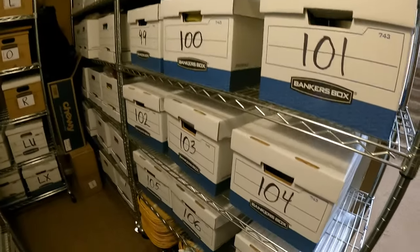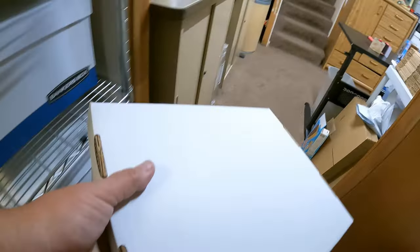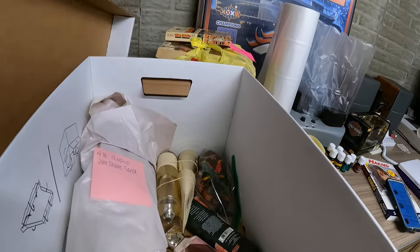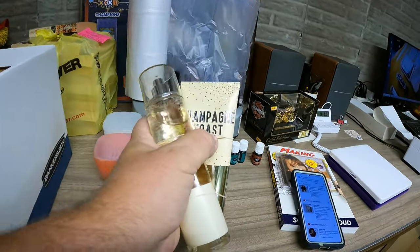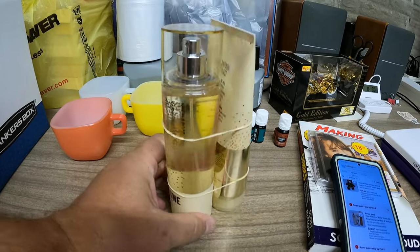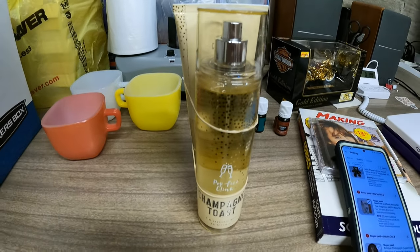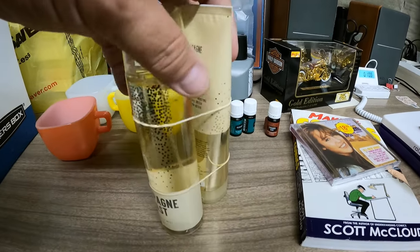In box 105 we have something from the Junk Jaunt, something Donna picked up from her lot buy. It is this set of Champagne Toast — I said I wasn't aware they made toast that tasted like champagne, but apparently they do. That's a lot of two items and sold for $23, going to Oregon.